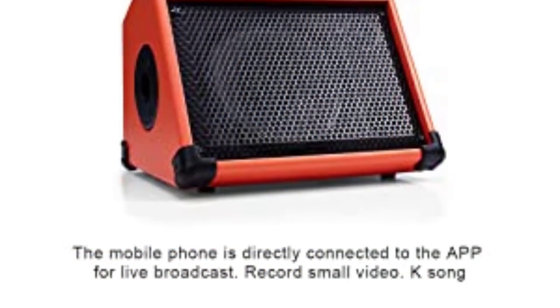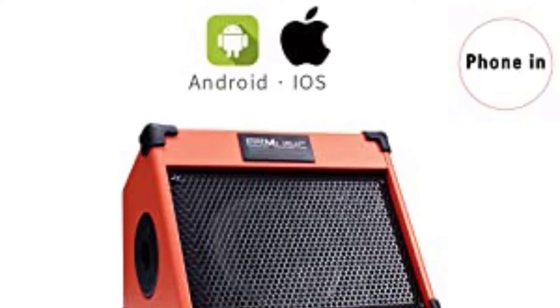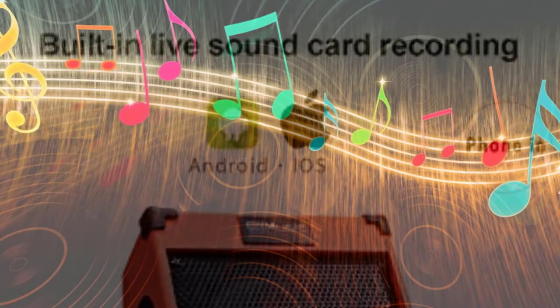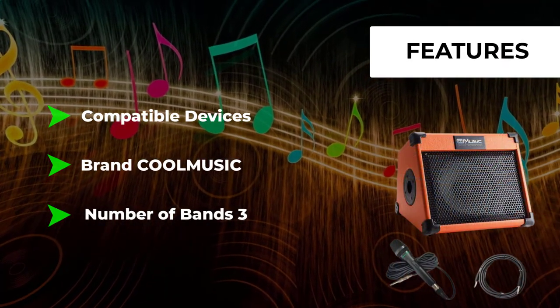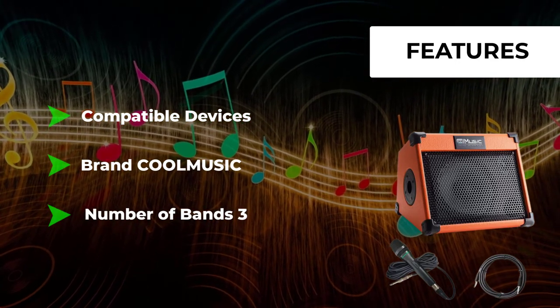A 20-watt 8-inch woofer and 2-inch tweeter deliver a big, full, and natural sound for acoustic guitar and microphone. 20 watts has enough power for different situations like live, studio, solo performance, and practice, giving you more freedom to control your sound without pushing the amp out of its optimal operating range.